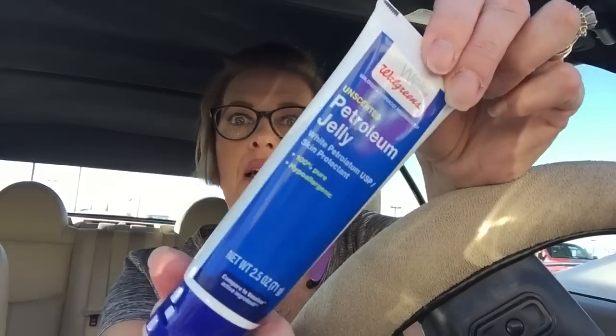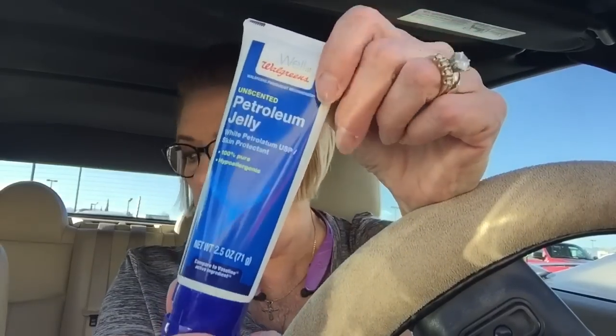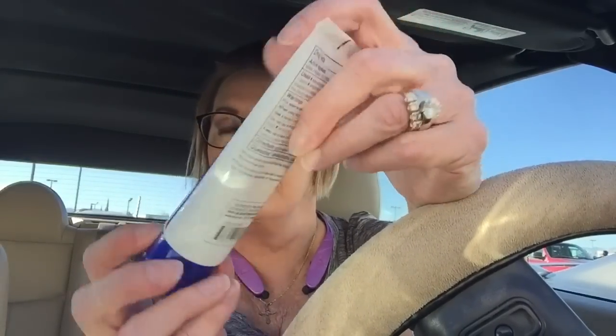I wanted to get some Vaseline for my lip. I was doing more research and I think that it is actually chelitis, spelled C-H-E-L-I-T-I-S, as opposed to perioral dermatitis, so I thought I would just give this a try. It's plain old Vaseline, petroleum jelly, because the stuff that I had been using — the Aquaphor — actually has lanolin in it.